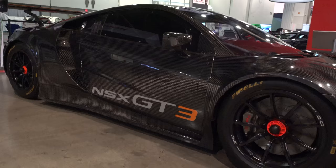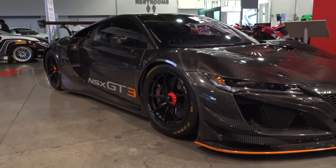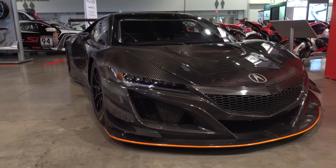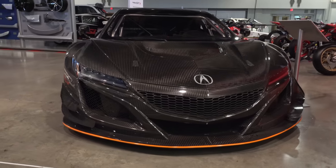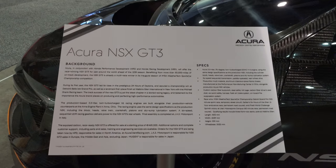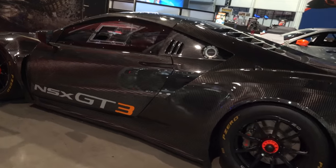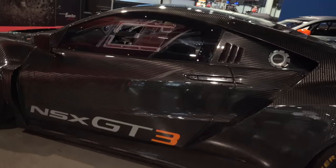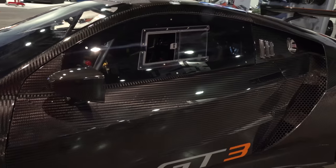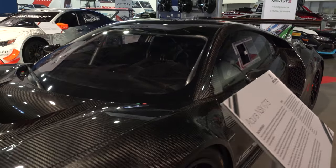I thought it was interesting - the custom carbon fiber bodywork, obviously you can see the safety steel roll cage, carbon fiber driver seat shell, six-point safety harness, fresh air intake system, and onboard fire suppression system. So this thing is pretty much race-ready when you get it. It's built right next to the production car.